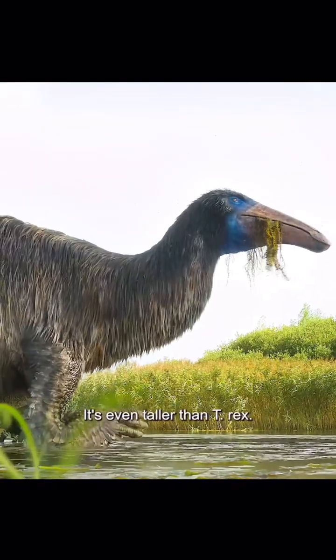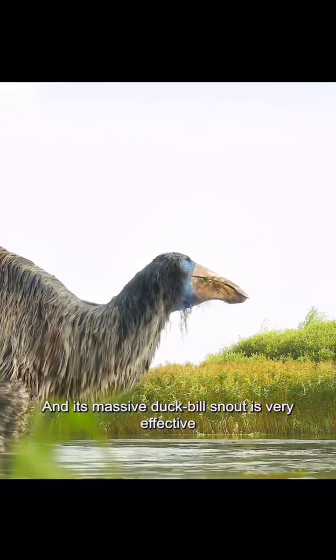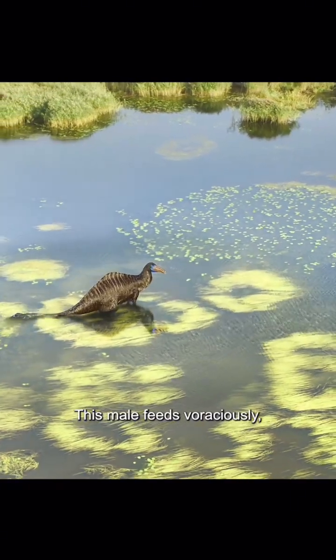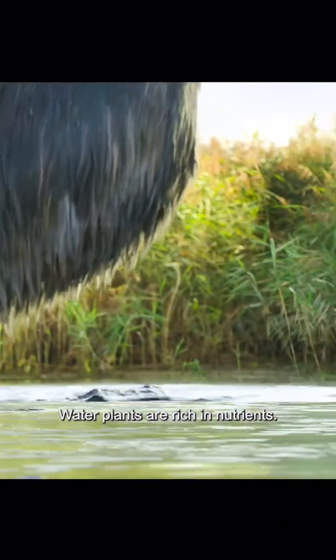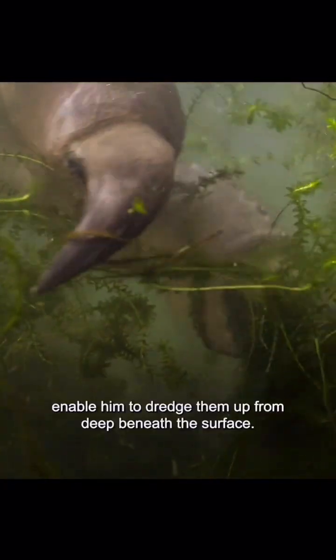Deinocheirus. It's even taller than T-Rex, and its massive duck-billed snout is very effective in gathering water plants. This male feeds voraciously, having eaten very little during the long dry season. Water plants are rich in nutrients, and his huge curved claws, eight inches long, enable him to dredge them up from deep beneath the surface.